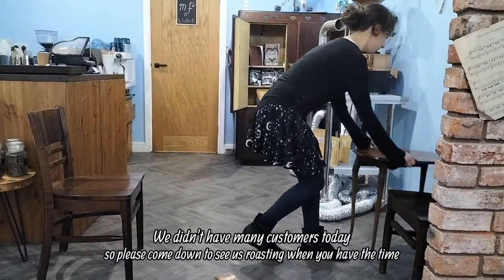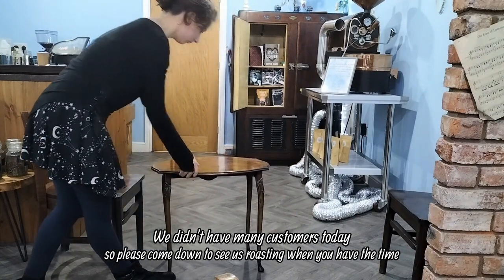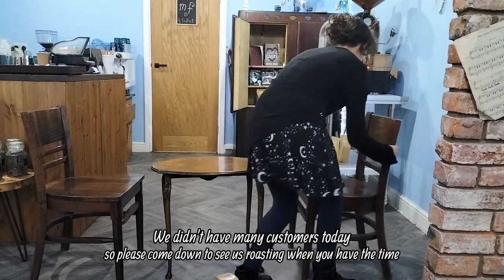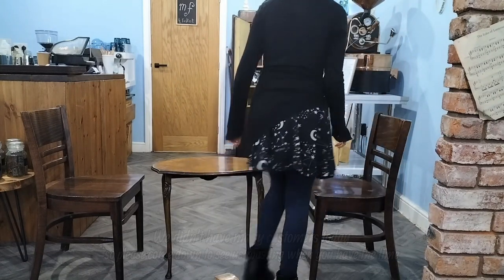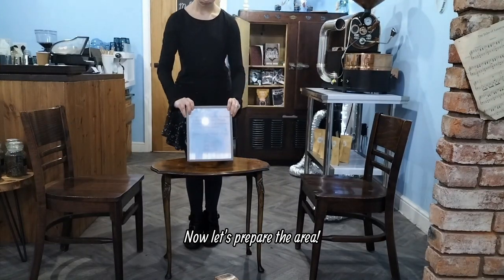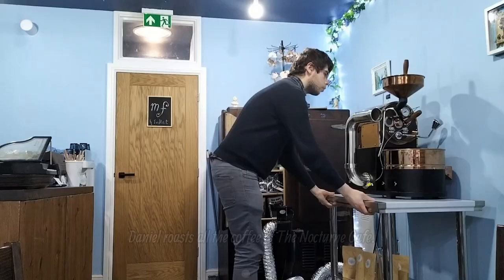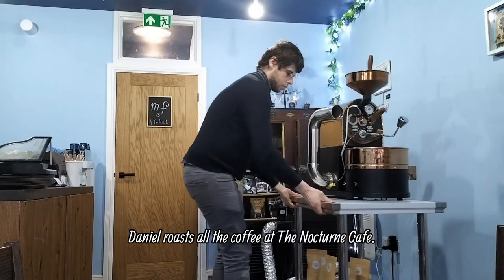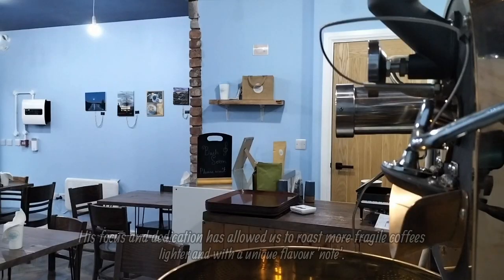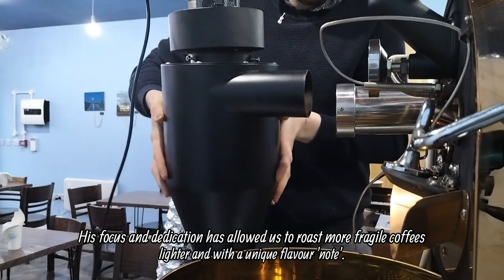We didn't have many customers today, so please come down to see us roasting when you have the time. Now let's prepare the area. Daniel roasts all the coffee at the Nocturne Cafe.